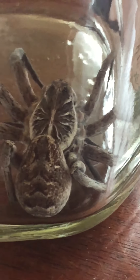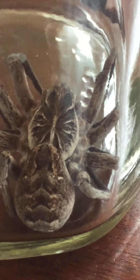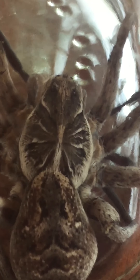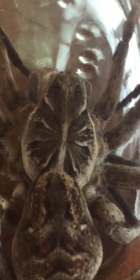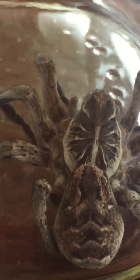I just thought I'd show you what we have around the house. There's the back of him. The eyes on the front of his head there - you can see, look at him looking. Anyway, that's a wolf spider.